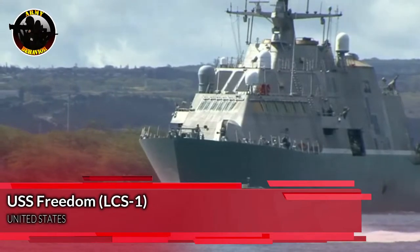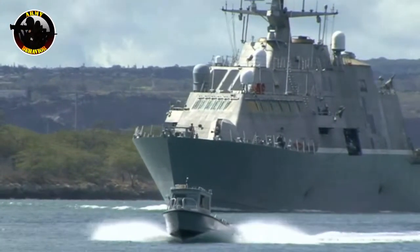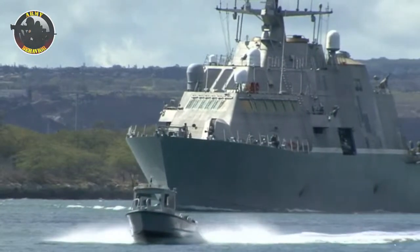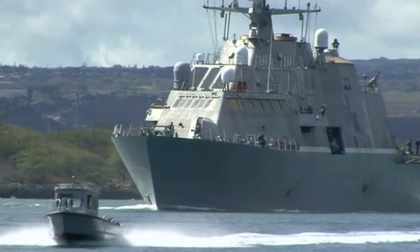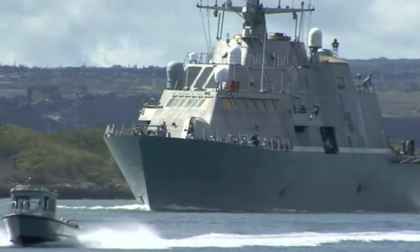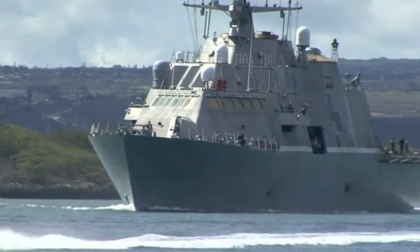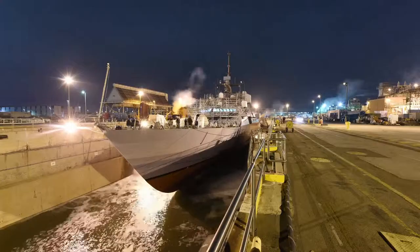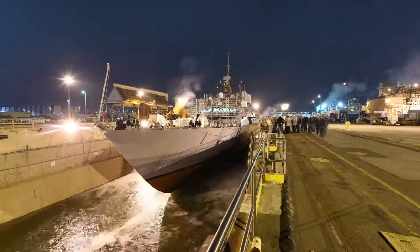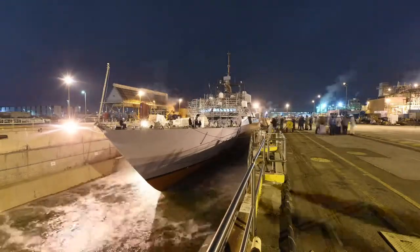USS Freedom, LCS-1, is the lead ship of the Freedom class of littoral combat ships (LCS). She is the third vessel of the United States Navy to be named for the concept of freedom. She is the design competitor produced by the Lockheed Martin Consortium, in competition with the General Dynamics-designed USS Independence.